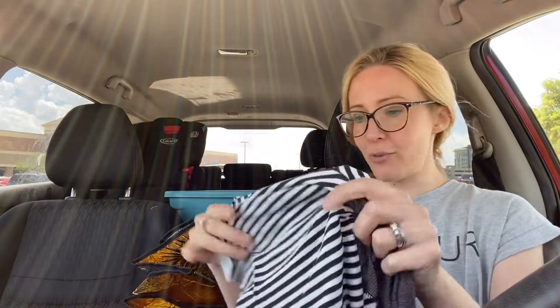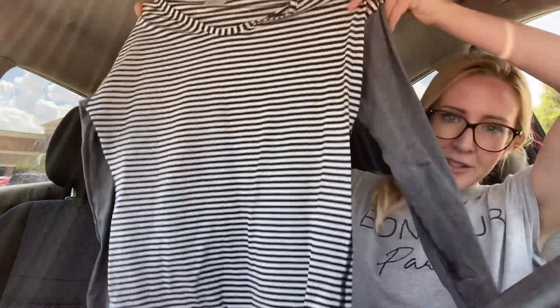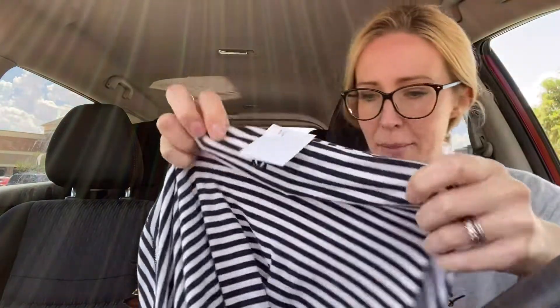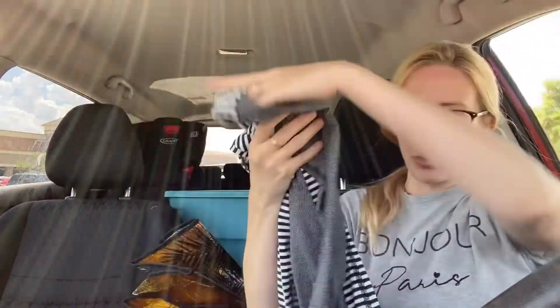We're going to start with this striped long sleeve athletic top by Lululemon. Here is the little logo on the back — they didn't mark this up. Thankfully it slipped through the cracks. It does have thumb holes. Most thrift stores around here do mark Lululemon up, but this one slipped through.